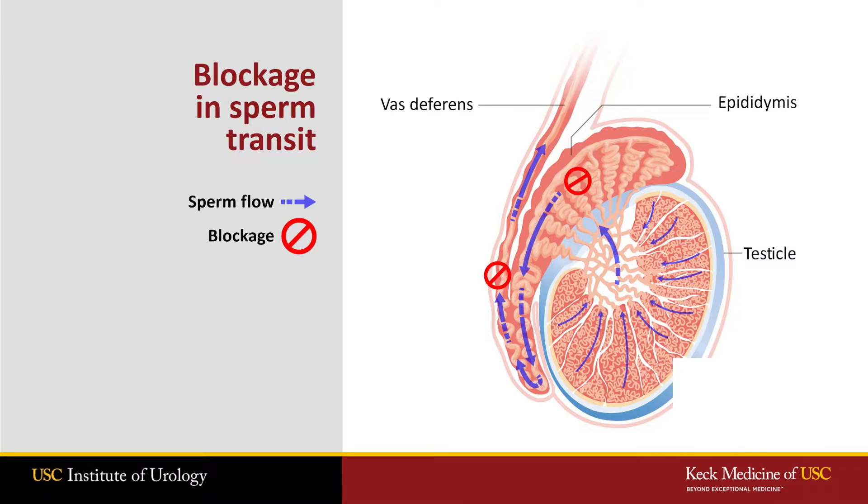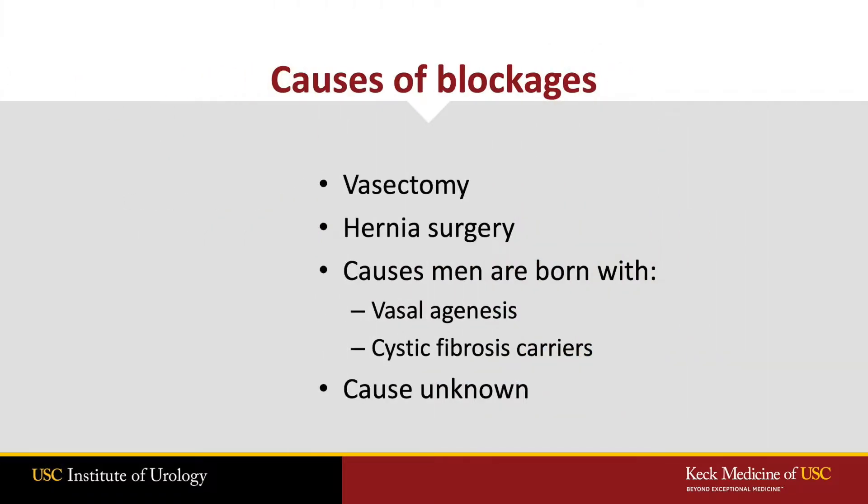Men who undergo a TESI procedure typically have a blockage at some point in one of the tubes that the sperm swim through on their way out of the body. Blockages can be seen after vasectomies or after other inguinal surgeries, such as hernias. Some men are born with conditions where blockages are present, including being carriers for cystic fibrosis genes or having vasal agenesis. In some men, we do not determine the cause of where the blockage came from.